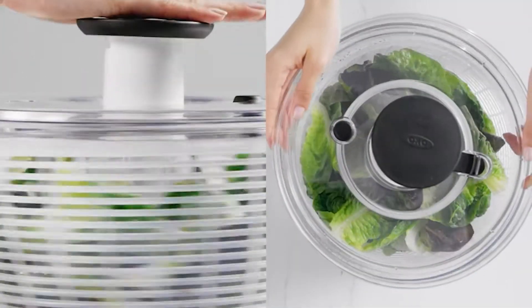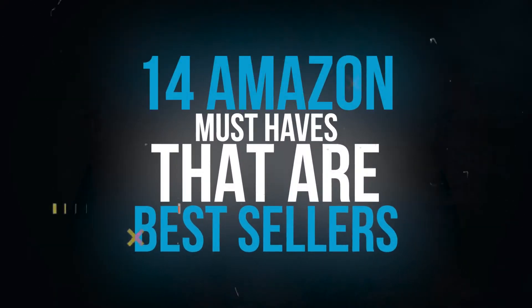Hello, everyone! Welcome back to the channel! Today, we are going to share 14 Amazon must-haves that are bestsellers.